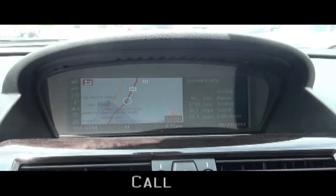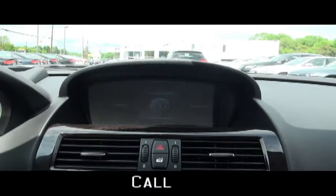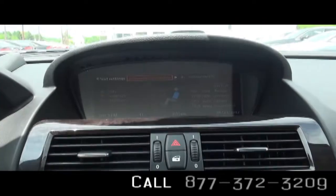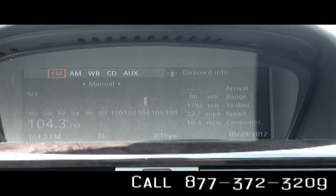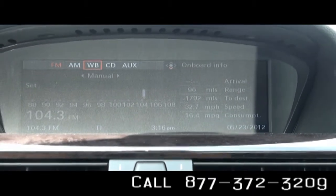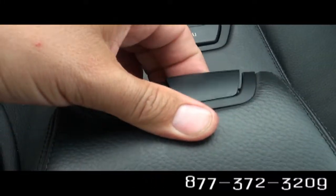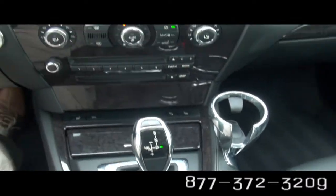You also have the navigation system, and everything is controlled right from here. You can control the climate, your entertainment, radio functions — it also has the weather band and auxiliary inputs in case you want to put an MP3 device. This also lifts up for a little armrest. You have a sport mode capability and a manual mode.